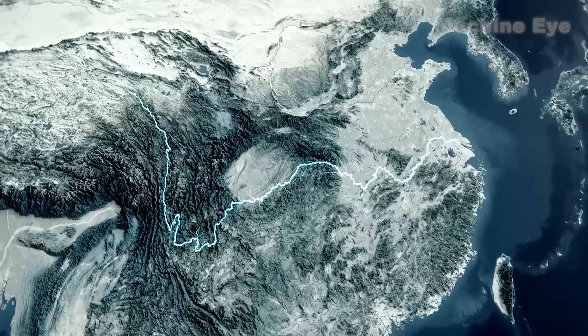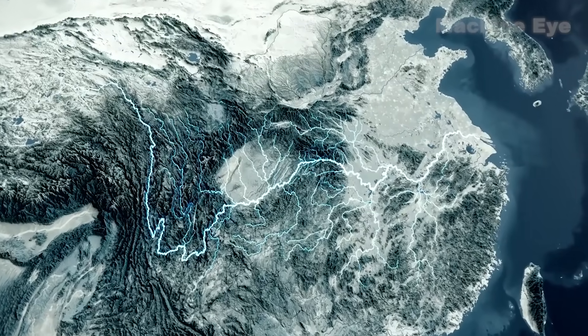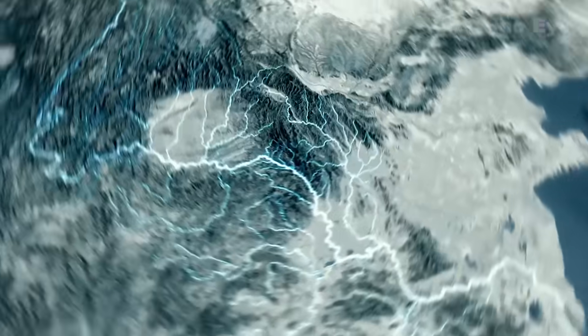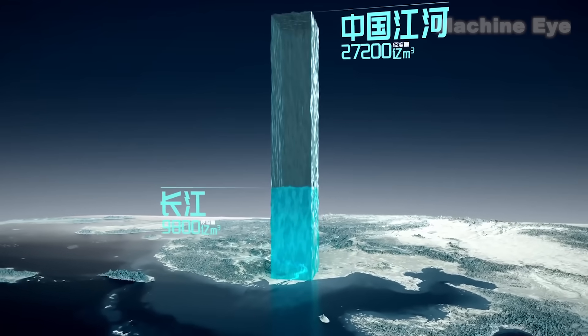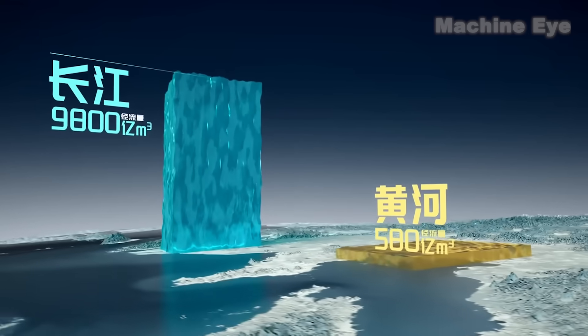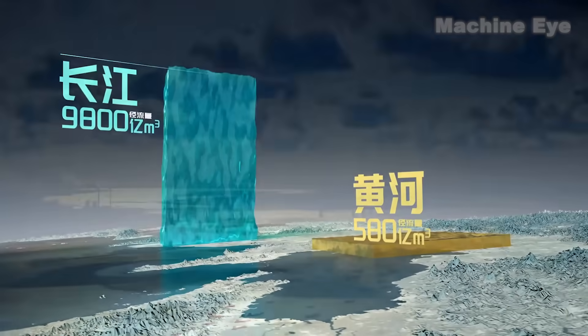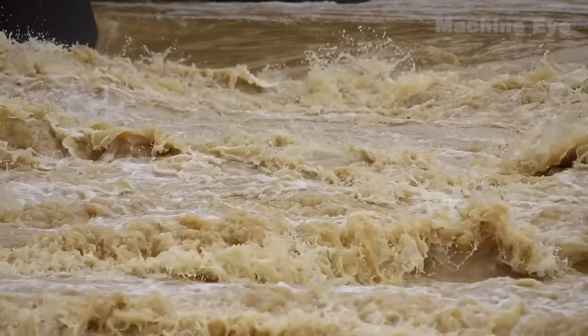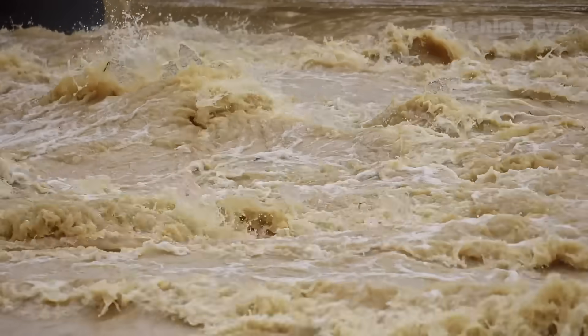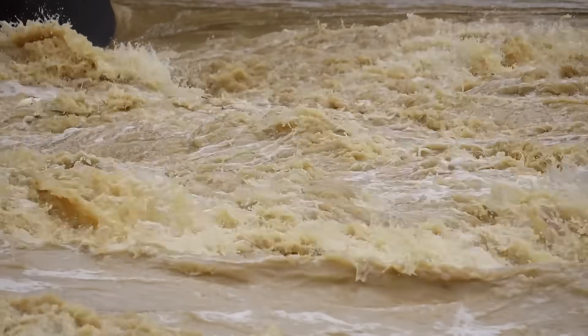Let us begin with the Yangtze River, China's longest and also the largest by volume and watershed area. Its annual runoff accounts for 36% of China's grand total, equivalent to that of 17 Yellow Rivers combined. During flood seasons, the maximum runoff can triple its normal level. If this imposing volume of water is not handled properly, a catastrophe awaits.